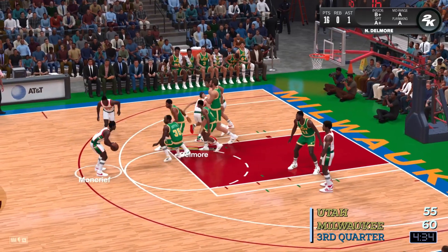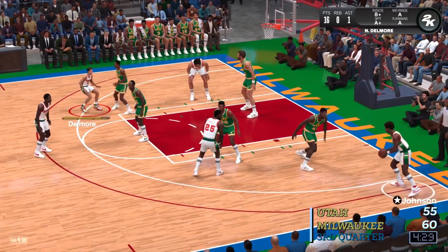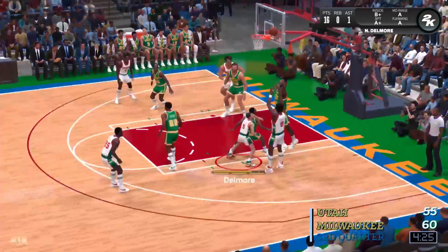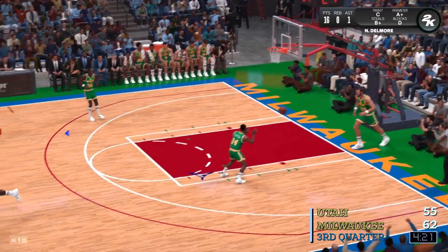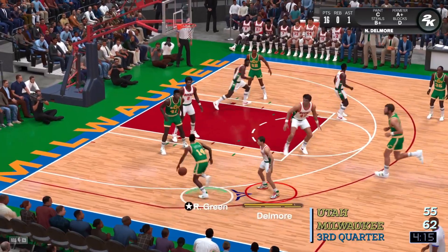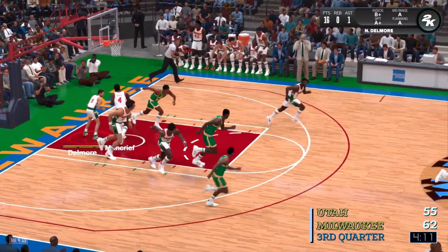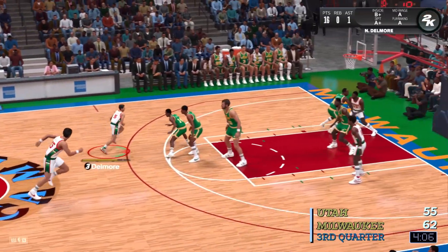Pressy passes to Moncrief. Here's Pressy. Johnson in the corner. Shot on the wing — and there are the Bucks with another bucket. Nice work from the midrange. Johnson is creative at finding space to get his shot off. Here's Green. And it's Moncrief with the rebound. Milwaukee leading by seven.